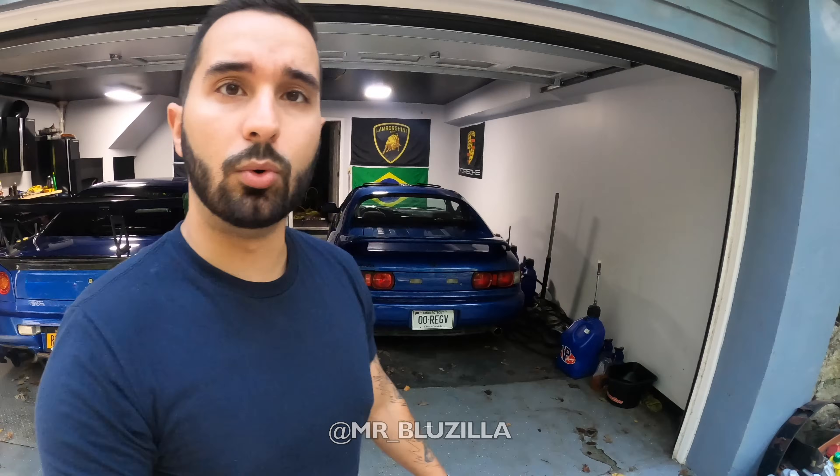E aí Brasil, beleza? Muito obrigado por ter sentado aqui no canal do YouTube. Meu nome é Samuel. O povo me conhece no Instagram como Mr. Bluezilla, porque eu tive muitos Skylines aqui nos Estados Unidos. Esse carro aqui é azul, por isso que me chamam de Mr. Bluezilla, porque todos os meus carros são azuis.